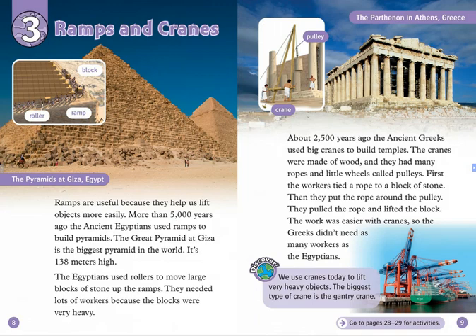Chapter 3: Ramps and Cranes. Ramps are useful because they help us lift objects more easily. More than 5,000 years ago, the ancient Egyptians used ramps to build pyramids. The Great Pyramid at Giza is the biggest pyramid in the world.